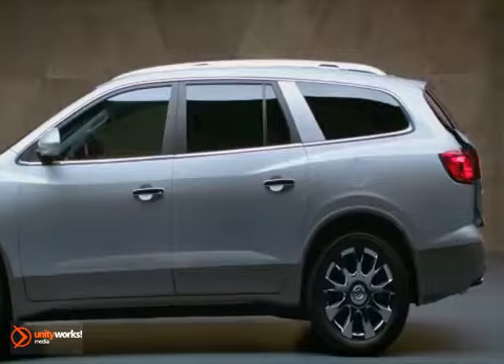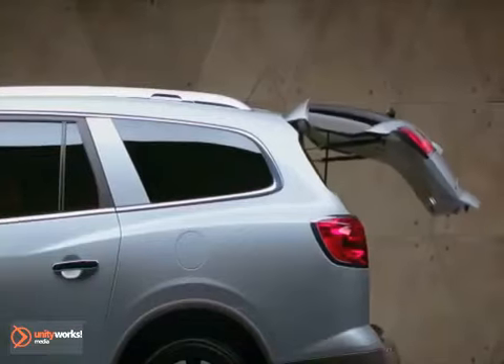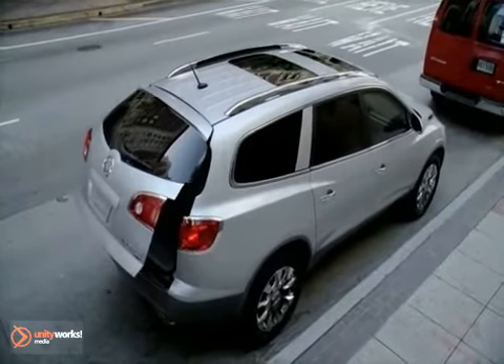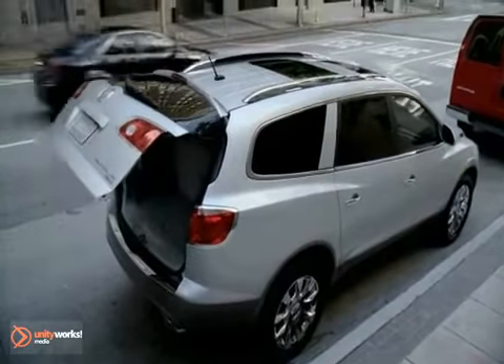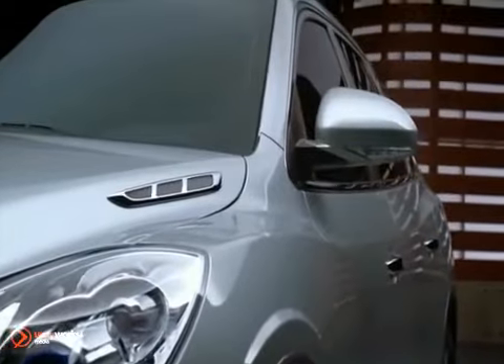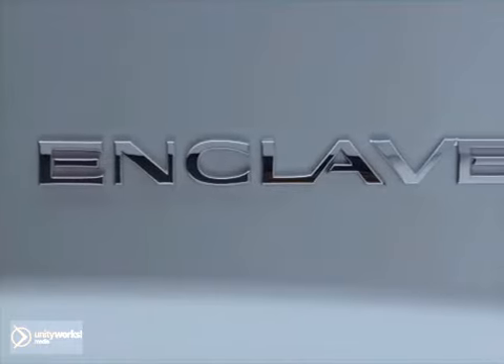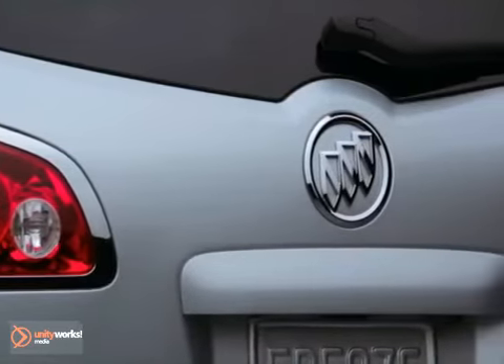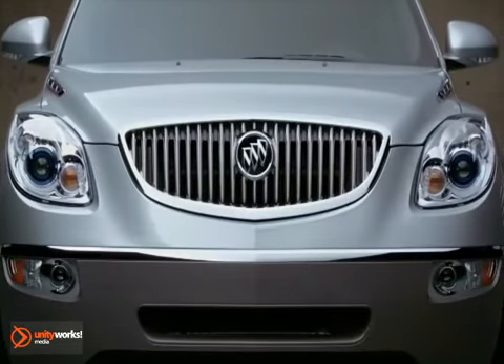The power liftgate is one of the most important features — it's so nice to just hit that little remote and it automatically opens. What's most interesting about the Enclave to me is that it's just versatile and it can be individualized. We were able to design the Enclave to be the perfect balance of Buick luxury and crossover utility in one.